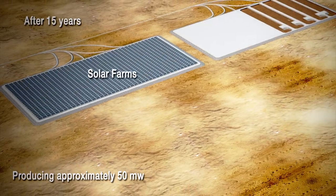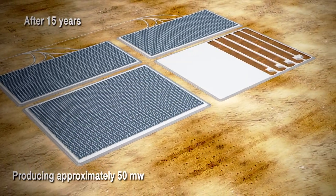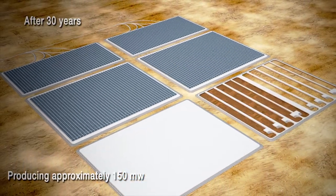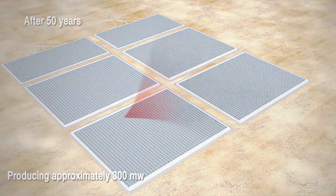Over time, as cells meet capacity, they will be capped and handed over for the ultimate end user. One of the possible end users would be solar farms generating power for the industrial area.